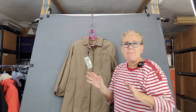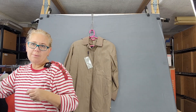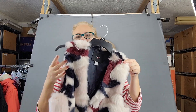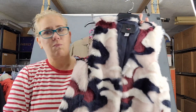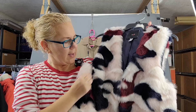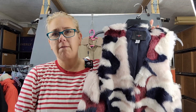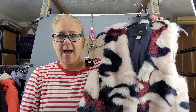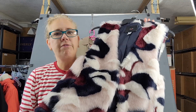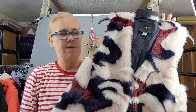What you might see maybe through October, November-ish before it gets too terribly cold is vests. Vests come in a whole different variety. This one is a faux fur, but you have puffer vests, you have denim vests, you have fleece vests, all different kinds of vests.